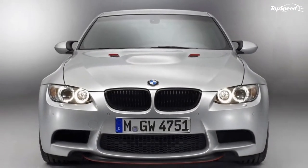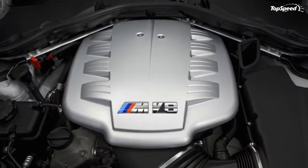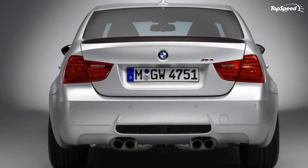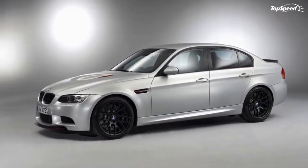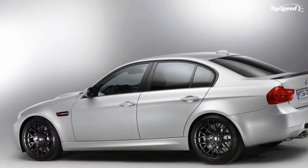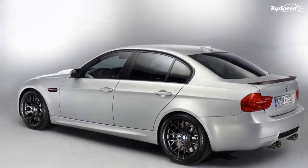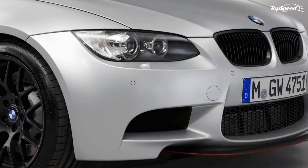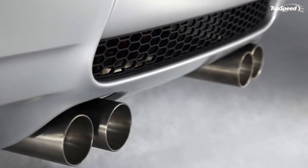BMW chose the M Night event in the lead-up to the Nürburgring 24-hour race to debut the sedan version of the BMW M3 GTS. The new model is called the M3 CRT and debuts the new production process for CFRP components. It will be limited to only 67 units, each priced at €130,000, or about $185,000 at the current exchange rates.